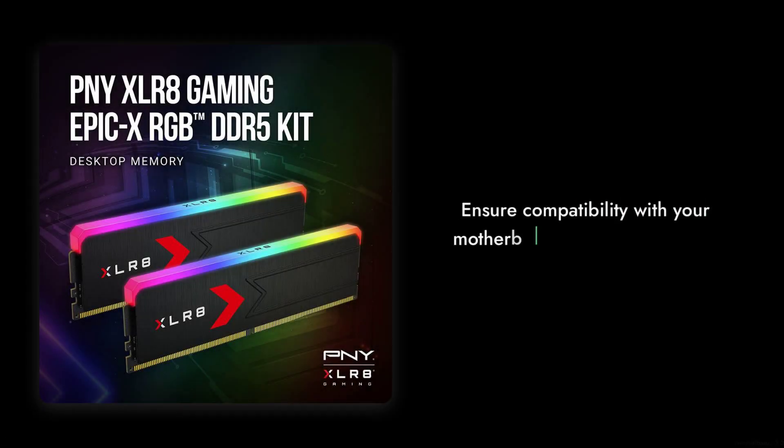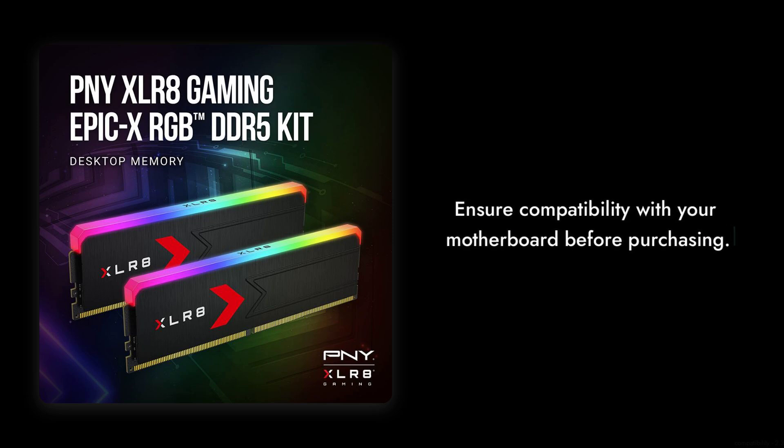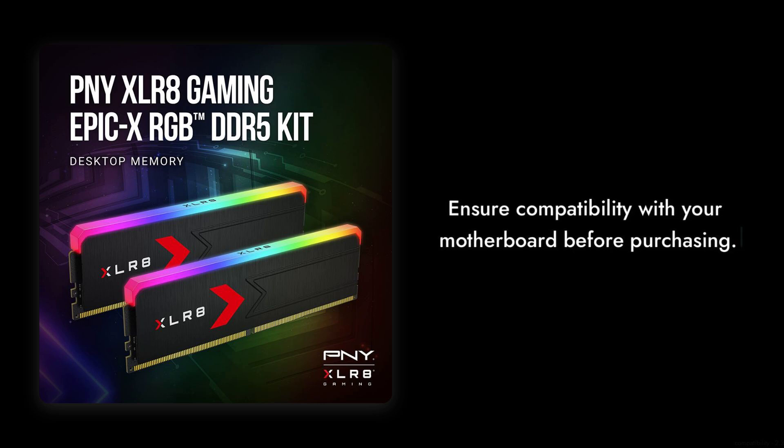Reason number six: compatibility issues. While the PNY XLR8 is advertised as Intel XMP and AMD EXPO ready, some users have reported difficulties in achieving advertised speeds with certain motherboards. Make sure to check compatibility before you buy.